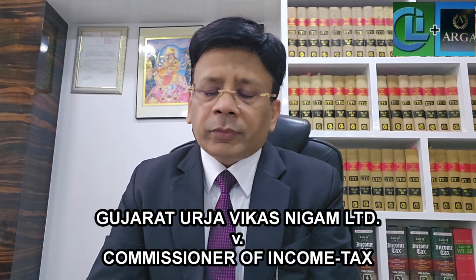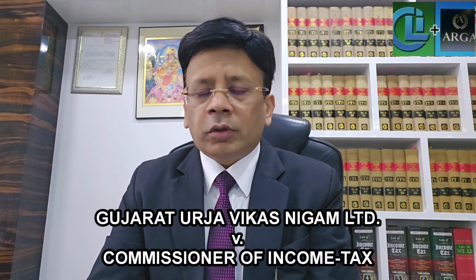This matter has been decided by the Honorable Supreme Court on 12th September 2012. Although this case has been reported very recently in ITR, that is 465 ITR at page number 798, and the title of the case is Gujarat Urja Vikas Nigam Limited versus Commissioner of Income Tax.